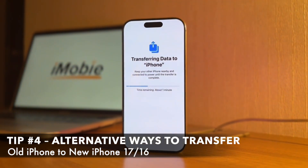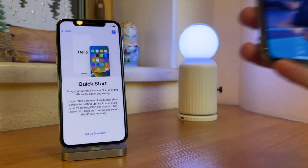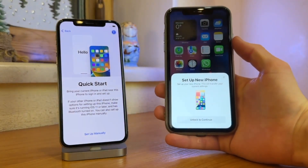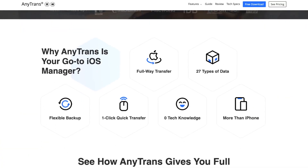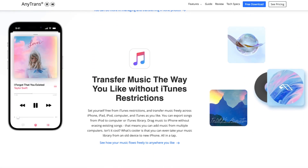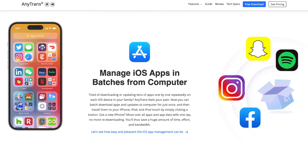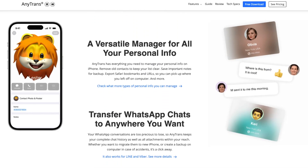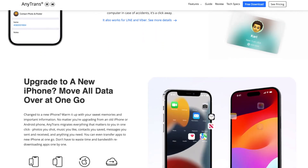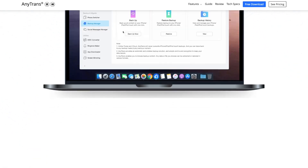However, if your new iPhone is still stuck on preparing to transfer, unlike Apple's QuickStart or iCloud methods, AnyTrans Data Manager offers a fast, secure, and reliable way to transfer all data from your old iPhone to your new device. Keep all your files intact including photos, videos, contacts, messages, and even app data. Download AnyTrans for free via the link and follow the instructions to begin the transfer process.